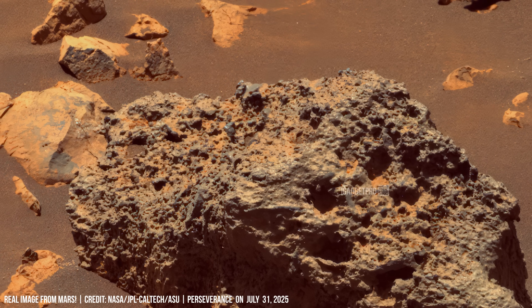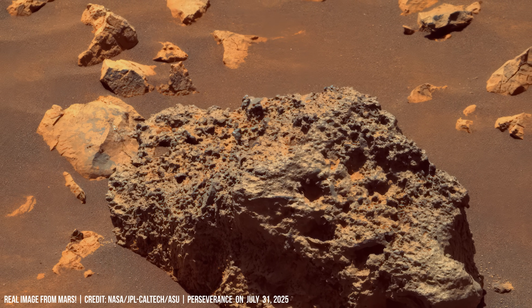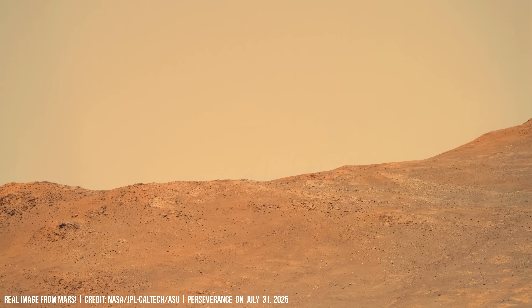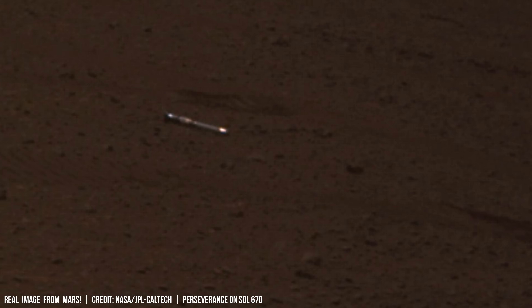Layered rocks dominate this panorama, fractured and weathered by Mars itself. A block of sediment rests isolated and exposed on a flat, reddish plain — smooth, untouched for ages.